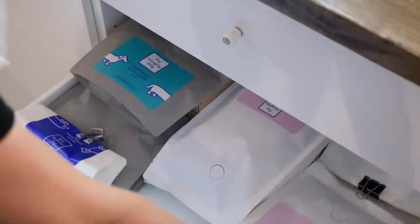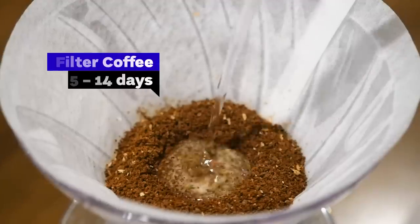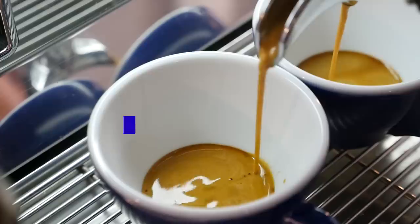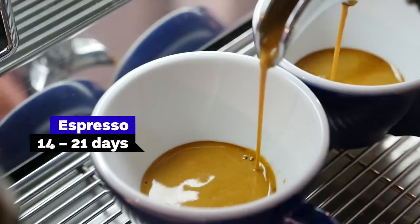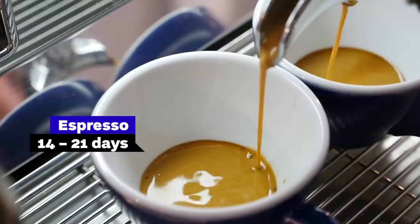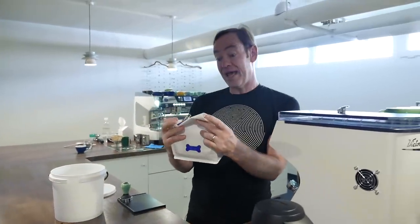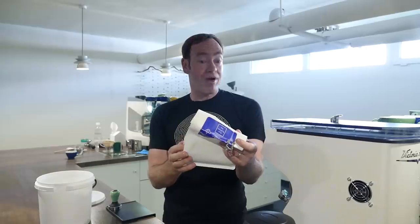How long you keep the coffee before using it really depends on you. I usually wait five days for filter, maximum two weeks. With espresso I'm not going to start using it until two weeks — I'm usually between two and three weeks, but I've had really delicious espressos with coffee that's been rested for four or even five weeks. This is a Brazil, roasted two weeks ago. That's great.